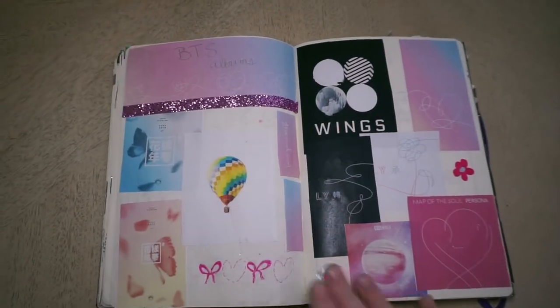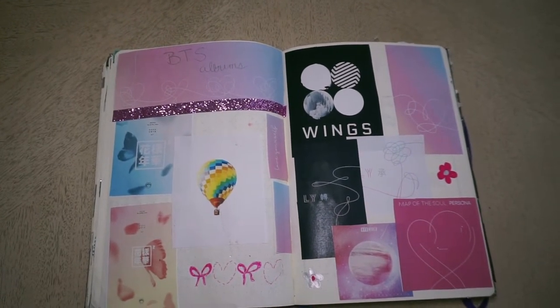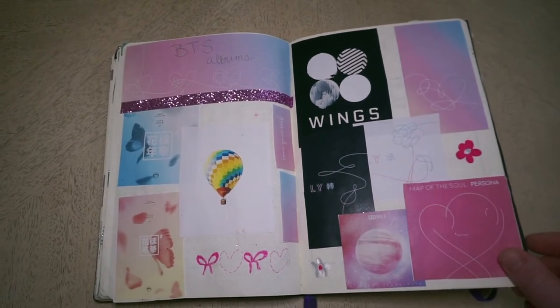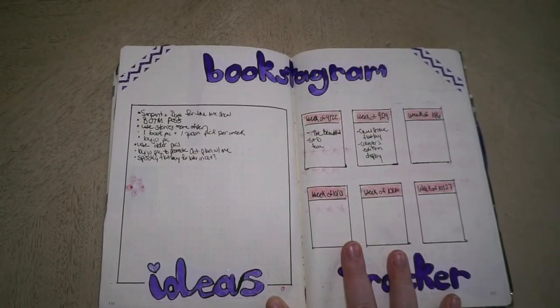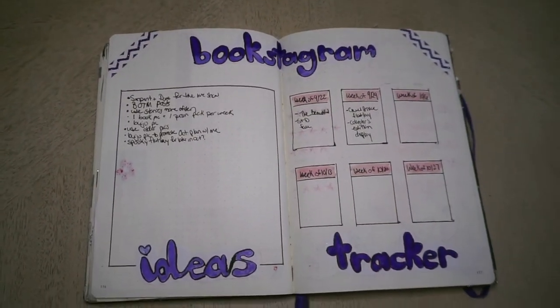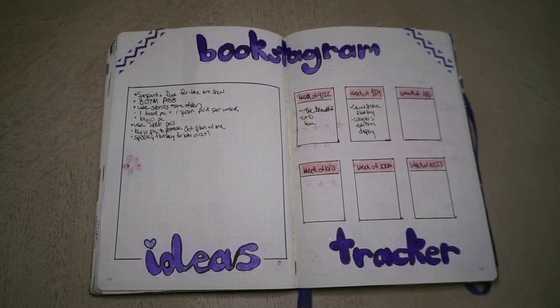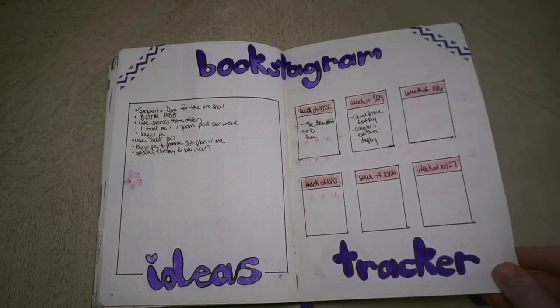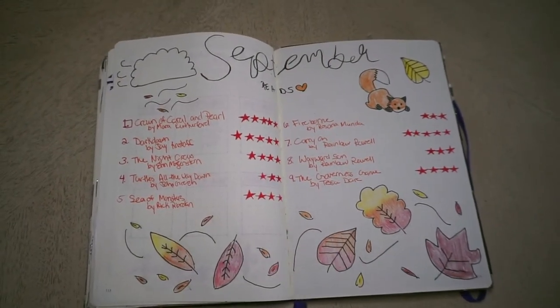Here's just a little collage I did of BTS albums — you can slowly see my descent into being an ARMY. And I did a Bookstagram tracker. I love at the top I did a little ombre effect. I kind of decided I wanted to commit more to posting on my Bookstagram so I made this little tracker — even if I didn't fully fill it out, I feel like I have kept up on my Bookstagram since making it, so that's good.